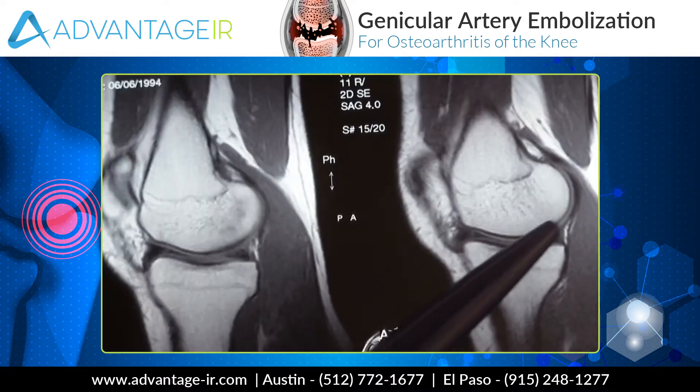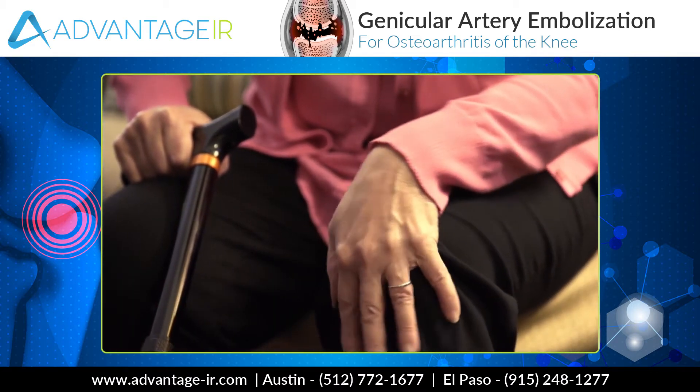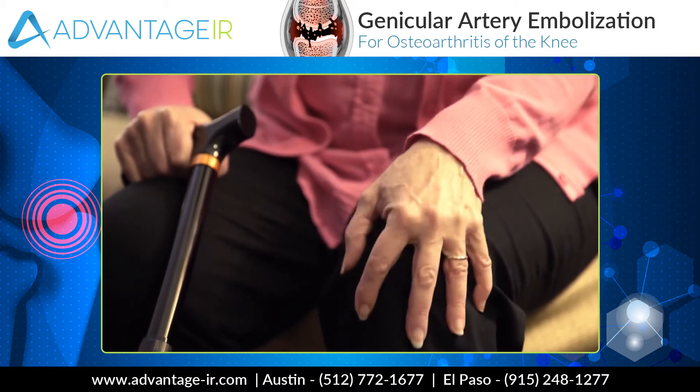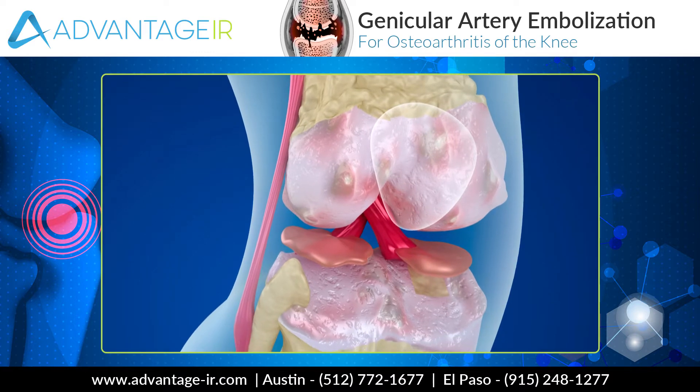That proliferation of blood vessels in the synovium — that chronically inflamed synovium — releases chemicals called cytokines into the joint fluid, and it's the cytokines that cause cartilage destruction. With more cartilage destruction and bone-on-bone damage being done in the joint, the more inflammation the synovium gets. So you get a vicious cycle of synovial inflammation, cytokine release, cartilage destruction, and more synovial inflammation. That vicious cycle just continues until the knee joint is eroded so much and the bone is damaged so much that the joint needs to be replaced.